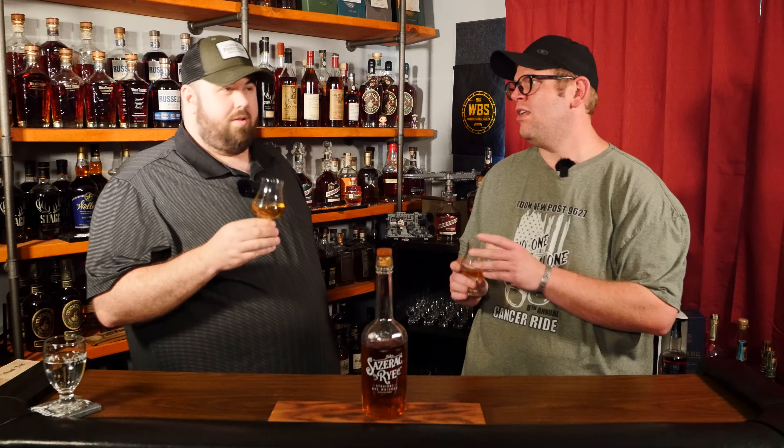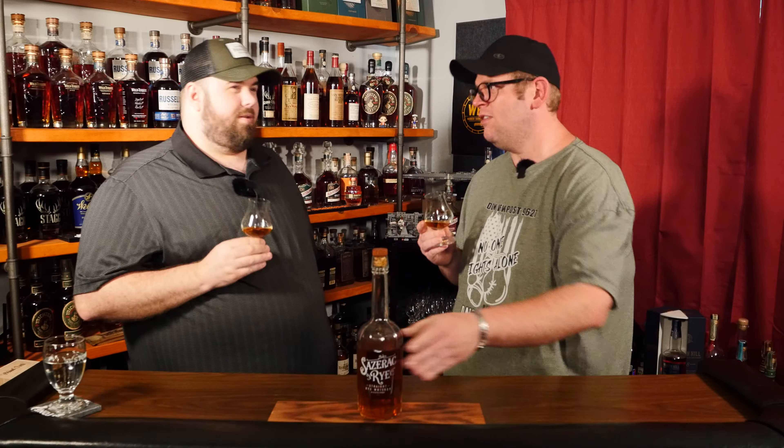Sazerac Rye, made by Buffalo Trace Distillery, coming in at 90 proof. I believe somewhere around four to six years old, though I don't know the exact age range on these. There's no age statement on the bottle, but they do give you their email address — you can email Buffalo Trace Distillery to find out.